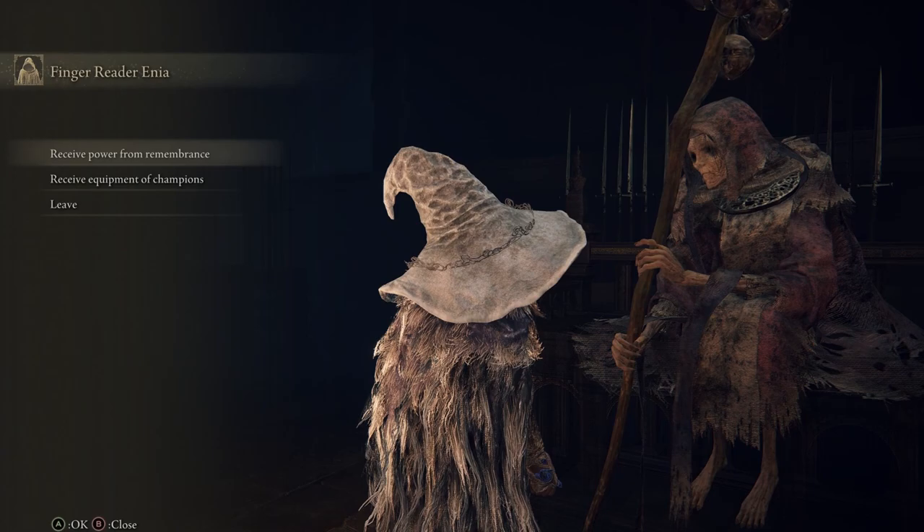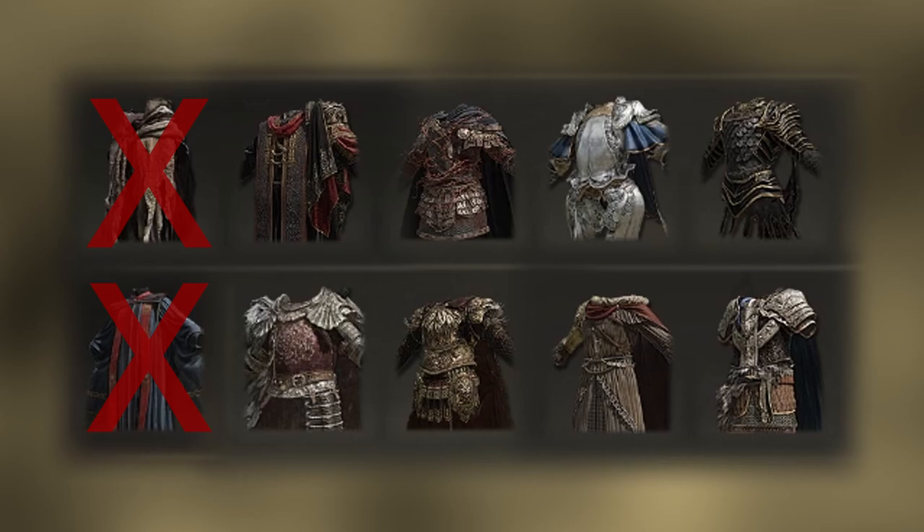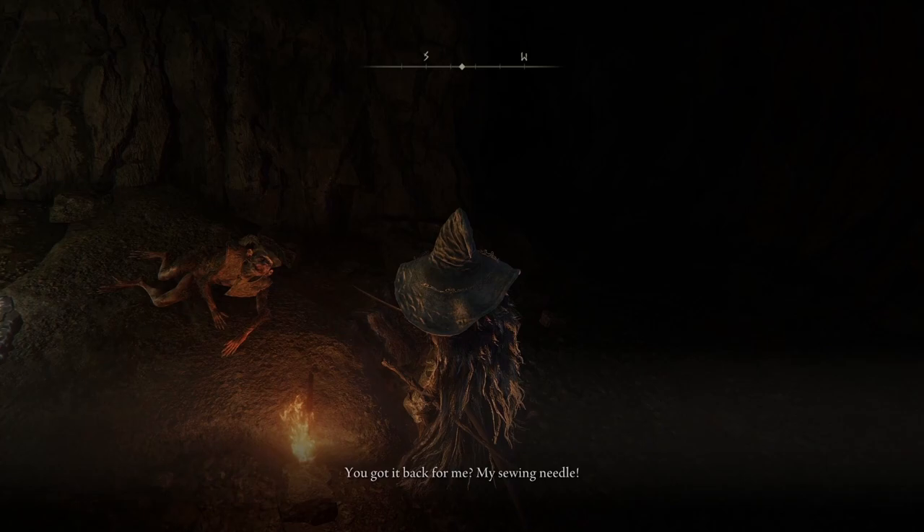Both of these items serve the same function — they allow the alteration of legendary armors. These armors are the ones available for purchase from Finger Reader Enia at the Roundtable Hold. Each armor set becomes available after you defeat the associated boss, and once you purchase one that can be altered, you can give Boc the Seamster the Gold Sewing Needle, allowing him to make alterations to your legendary armor as well.